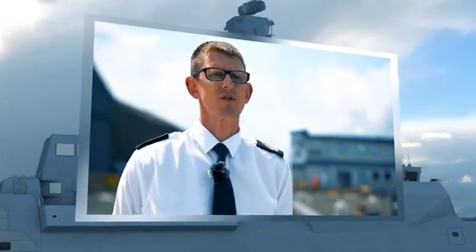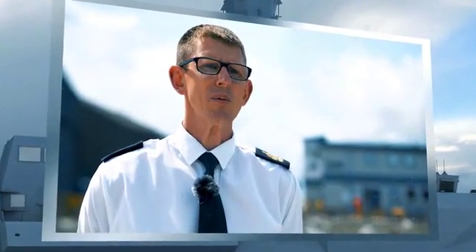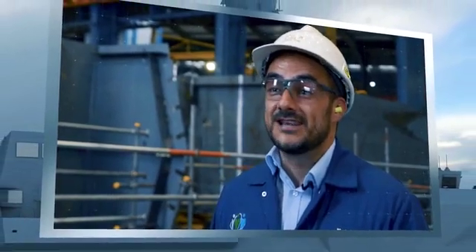If I had to choose three words to describe the Type 26 project it would be: complex, capable and compact. Diversity, opportunity, quality. Proud, challenging and motivational. Challenging, ongoing and legacy. Educational, opportunity and accomplished. Innovation, collaboration and quality. Complex, difficult but exciting.